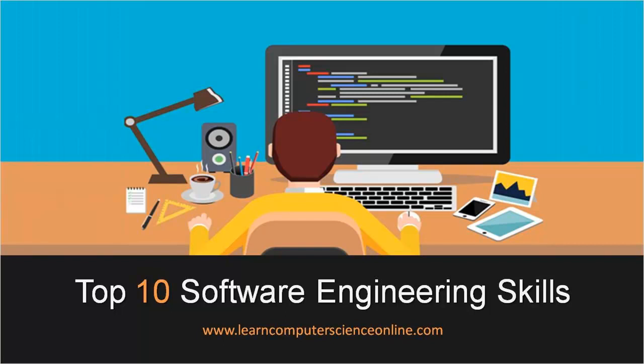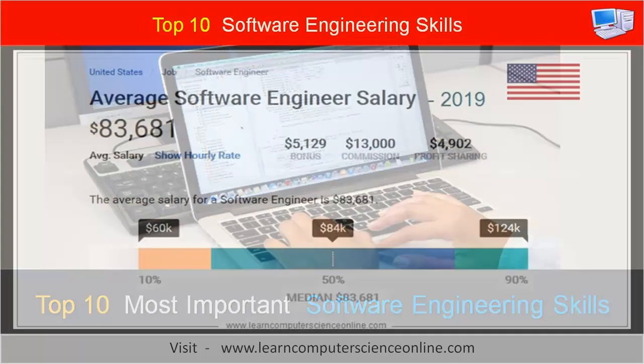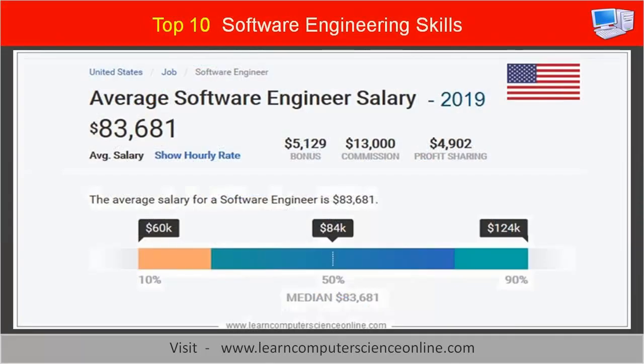Welcome to LearnComputerScienceOnline.com. In this video, we are going to discuss the most important top 10 software engineering skills for a software engineer.